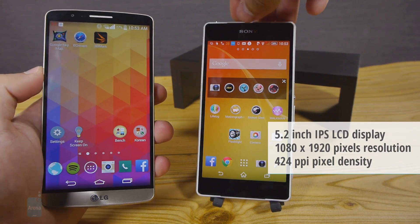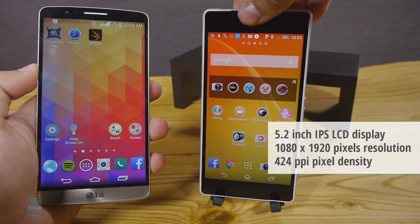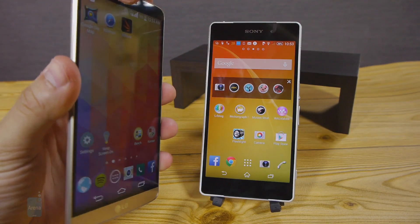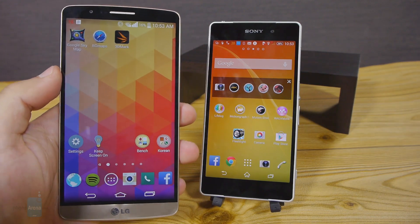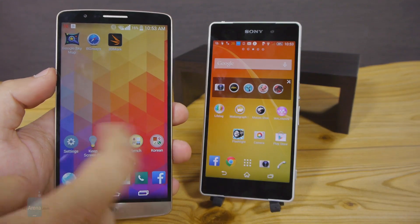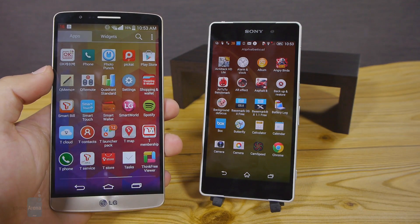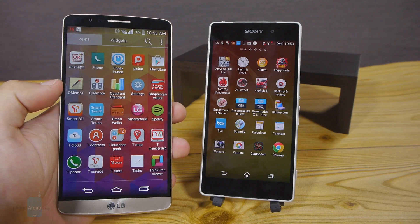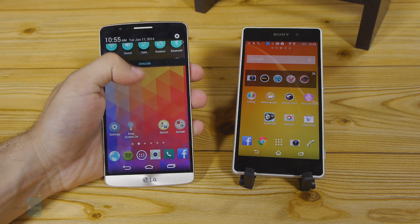Outdoors, the Xperia Z2 does a bit better as it's both brighter and less reflective, making it easier to read under bright sunlight. The G3 display is dimmer than most flagships and also fairly reflective, both making it a bit of a pain to use outdoors. In terms of viewing angles, the IPS LCD displays on both are fine, but the G3 is just a little bit better, preserving its color more fully when viewed at an angle.